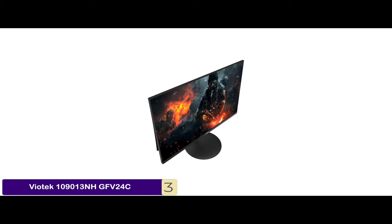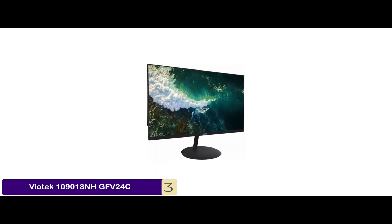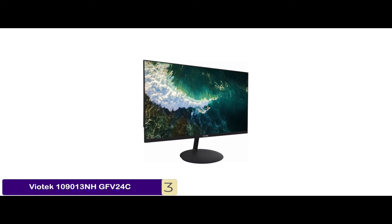Bottom line: it's the best for the money. It's easy to connect other components like headphones, and it has rich color with a contrast of 3000 to 1.